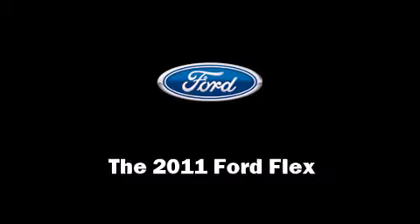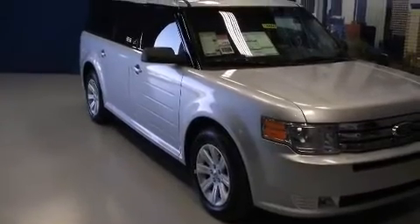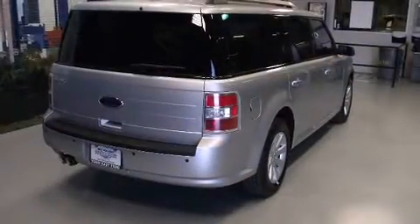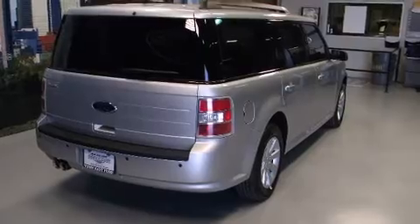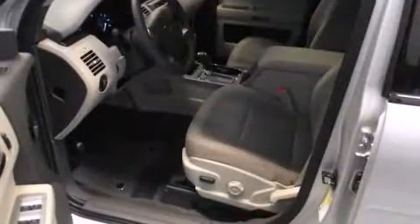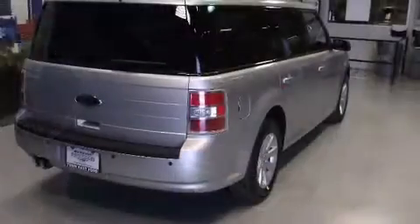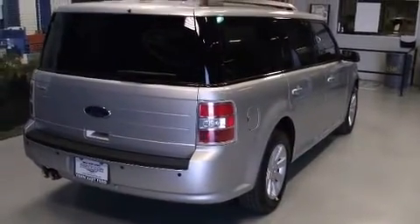Climb inside the 2011 Ford Flex. A 3.5 liter V6 engine pairs with a sophisticated six-speed automatic transmission providing a smooth and predictable driving experience. Ford infused the interior with top-shelf amenities such as front and rear reading lights.